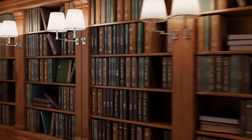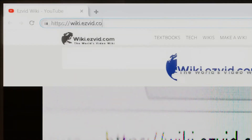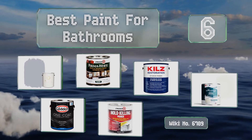wiki.easyvid.com. Search EasyVid Wiki before you decide. EasyVid presents the 6 best paints for bathrooms. Let's get started with the list.